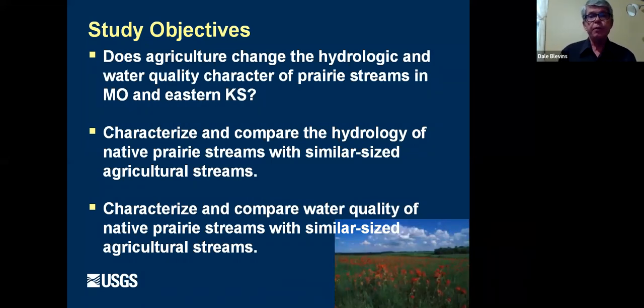And what differences might we expect if we could do prairie restorations in some of our watersheds? In the study objectives, we wanted to compare whether agriculture changes the hydrologic and water quality character of prairie streams in western Missouri and eastern Kansas, and to characterize and compare the hydrology of native prairie streams with agricultural streams of similar size. There really was no data until we did this study on a prairie stream in Missouri.